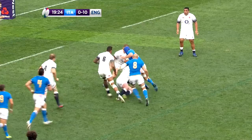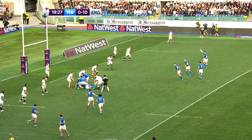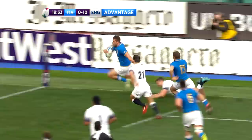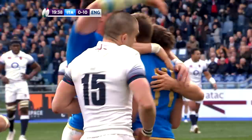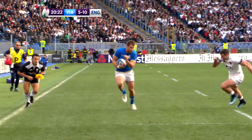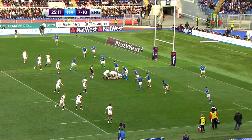The concession of those two tries might have rocked the Italians but they responded superbly. As Italy went through a number of phases the ball was recycled, and fly half Tommaso Allen produced a wonderful pass to Tommaso Benvenuti out wide. The Benetton wing raced over for an excellent score — a vitally important one for O'Shea's side to keep England within their sights. Allen was on target with the conversion to leave just three points between the sides: Italy 7, England 10.